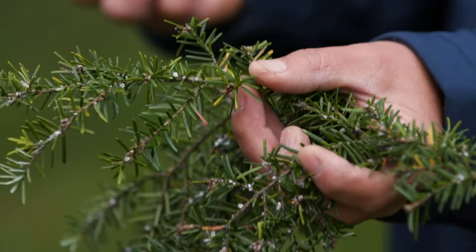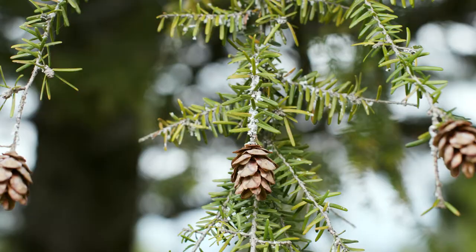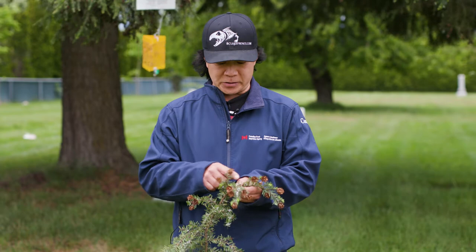The interesting thing about this system is that they're all females. When the female lays eggs — which was about two or three weeks ago — the eggs will hatch in about 10 to 14 days and a tiny little crawler will emerge.